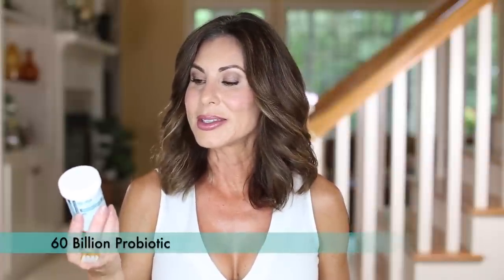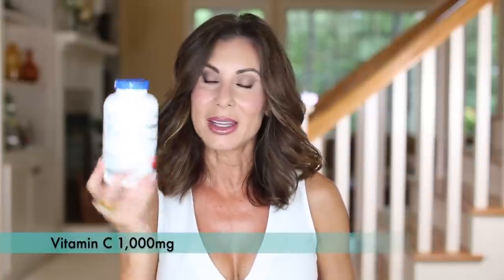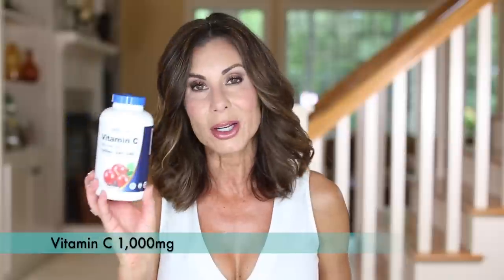Wrapping up with a couple of supplements. I have my 60 billion probiotic — this one is actually empty and you'll see it in my empties video, but my full one is in the refrigerator. I always am stocked on my probiotics. The other one is vitamin C — I stocked up on these 1000 milligram capsules. I take 2000 milligrams of vitamin C every single day and I would recommend that for everyone.